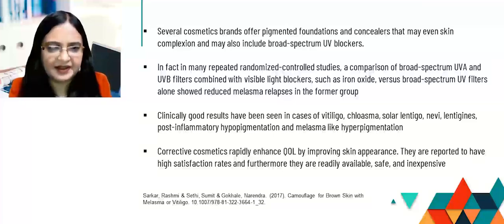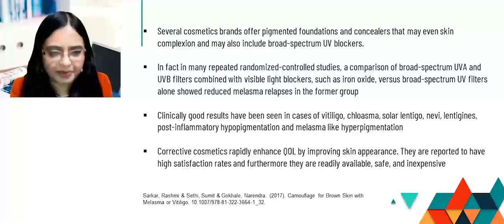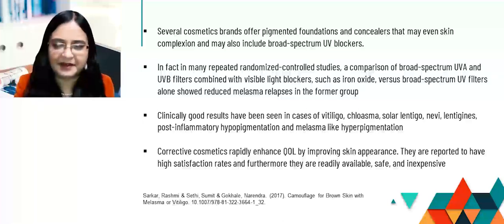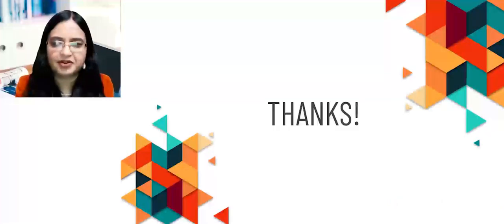Corrective cosmetics rapidly enhance quality of life by improving skin appearance. They are reported to have high satisfaction rates, and furthermore they should be readily available while being safe and inexpensive. These are some of the key qualities of a good camouflage agent in pigmentary disorders. Thank you very much.